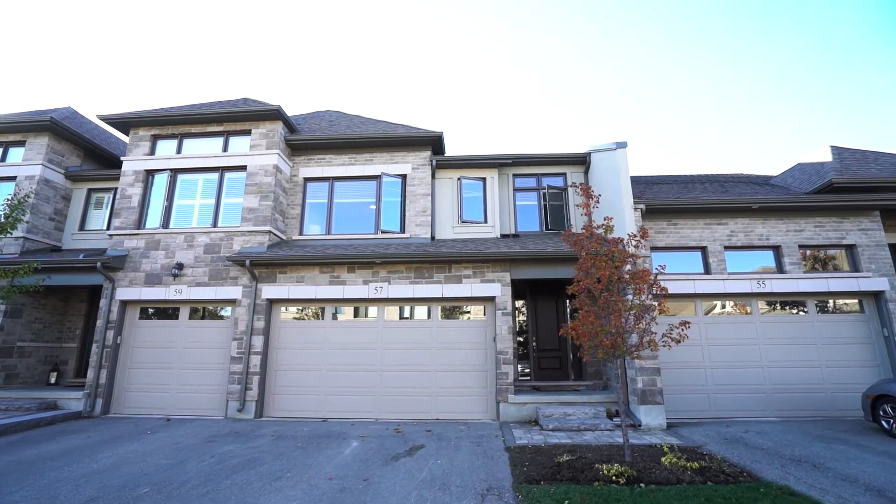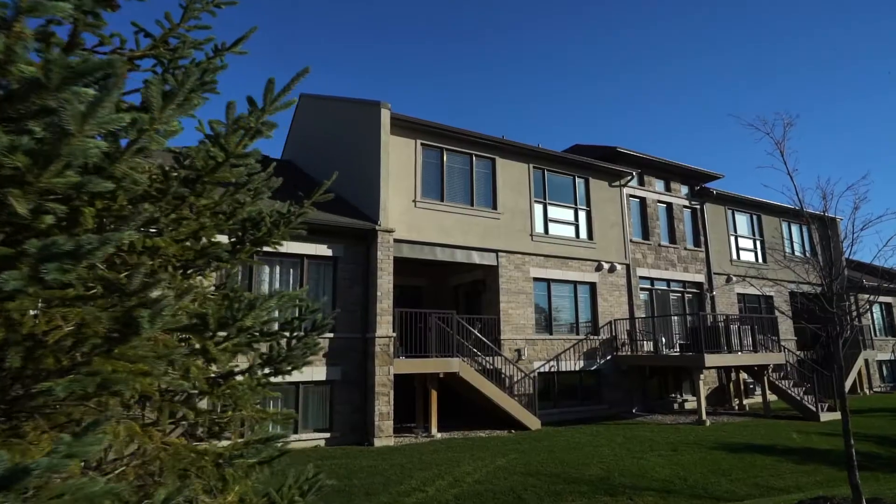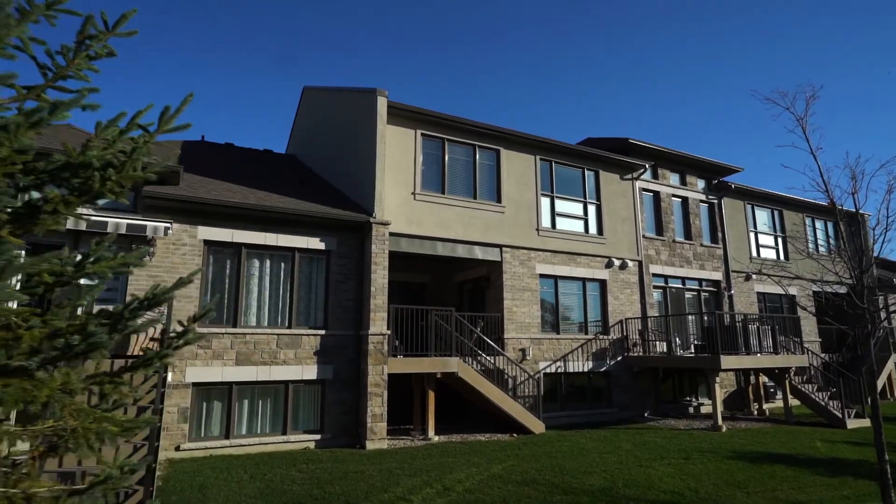This property in the beautiful Carriage Crossing neighborhood has an awful lot to offer. Really high ceilings in the living room, a nice little nook upstairs that you could use for an extra sitting room or an office, and it is finished top to bottom.